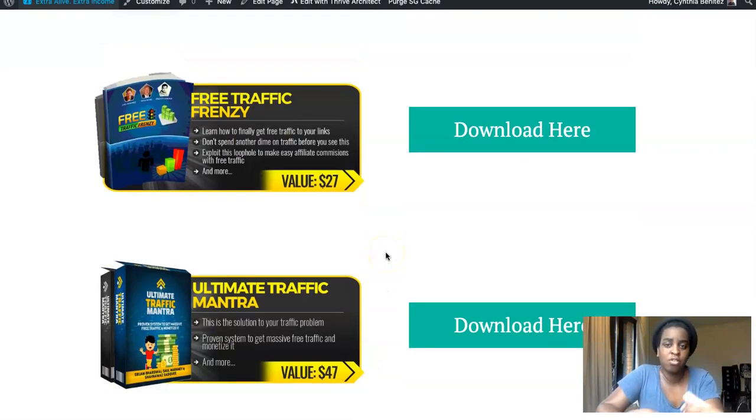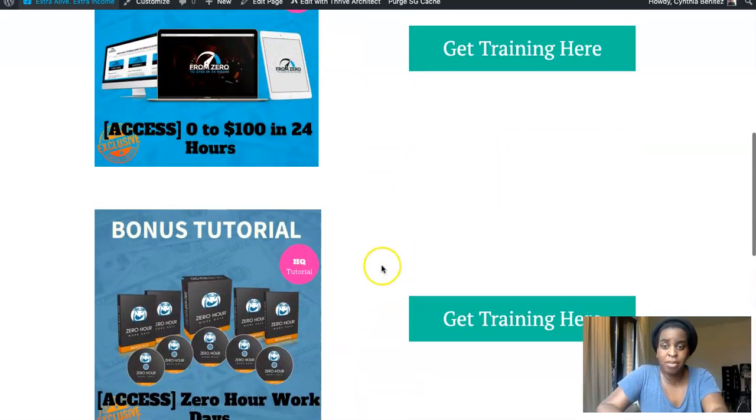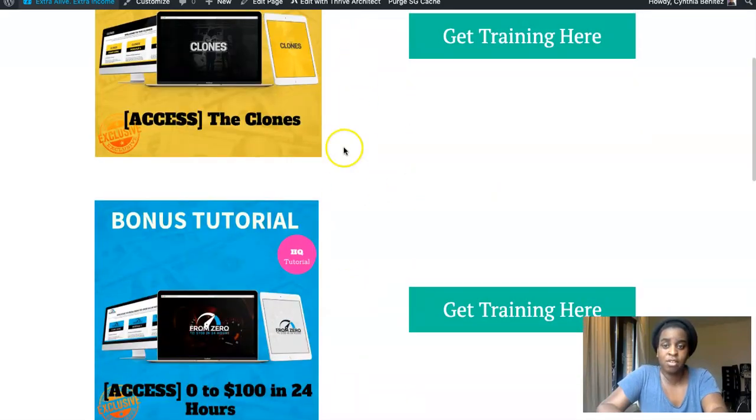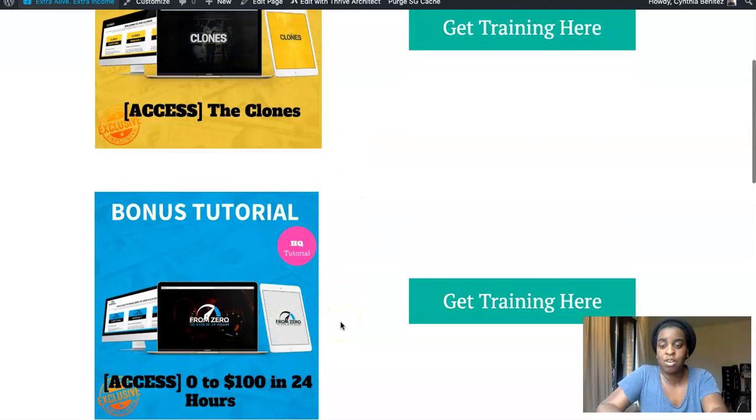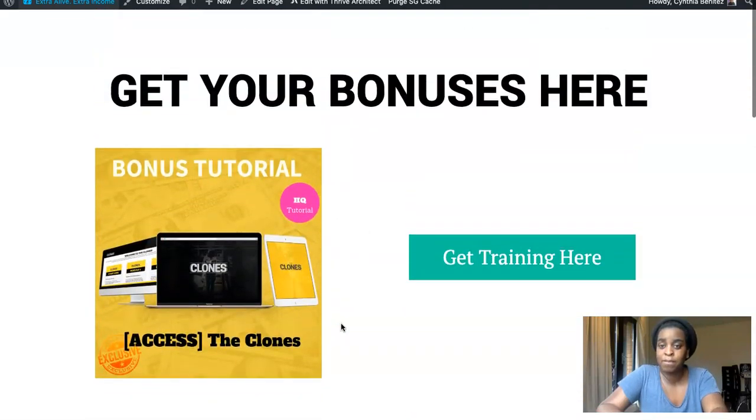My last two bonuses are about free traffic. If you're on a budget and you don't want to pay for traffic, in these two bonuses I show you all the ways to generate traffic for free to send to your offers if you want to implement any of the systems they teach.